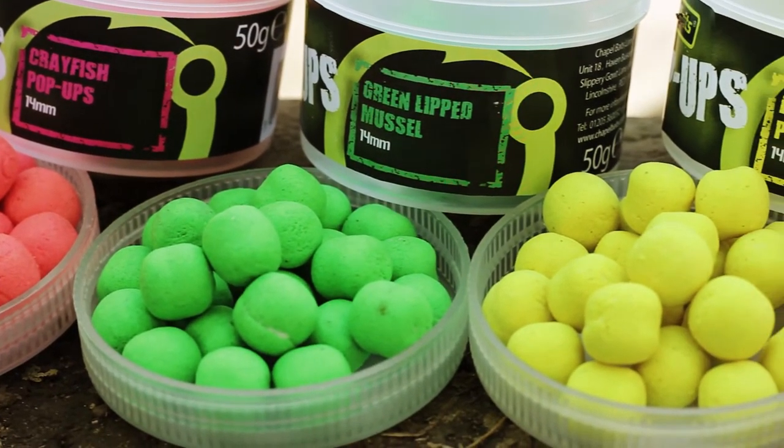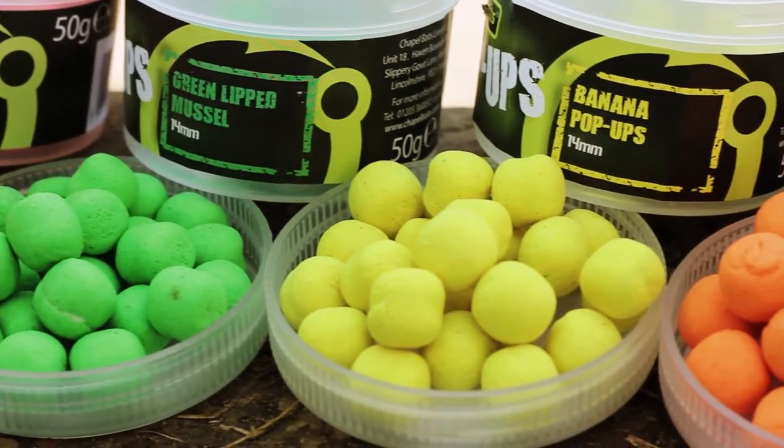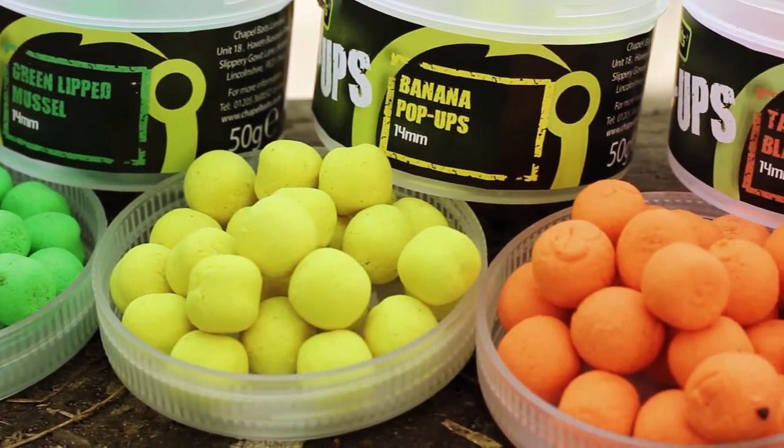The seven flavours are: Greenlit Mussel, Tangerine and Black Pepper, Blackcurrant, Crayfish, Strawberry, and Banana and Smoky Halibut.